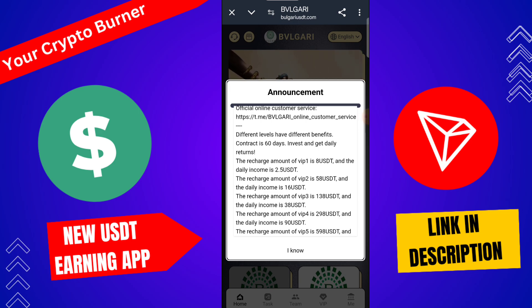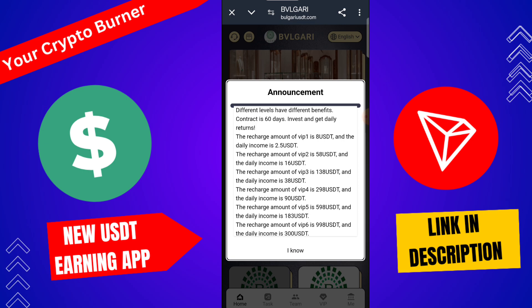The minimum recharge amount is 8 USD and daily profit is 2.5 USD. If you upgrade to VIP 2, you need to recharge 58 USD and daily income is 16 USD. If you upgrade to VIP 3, you need to recharge 138 USD and daily income is 38 USD.